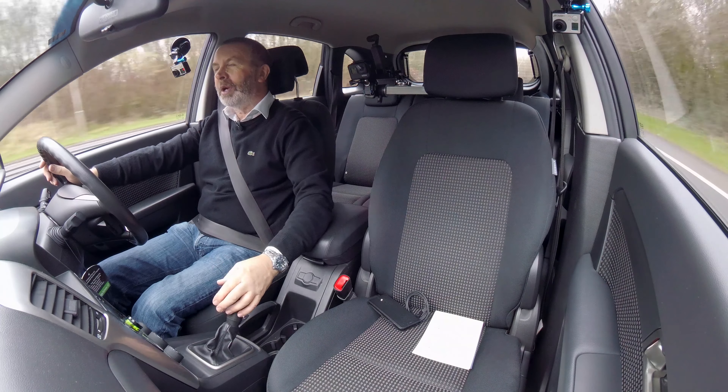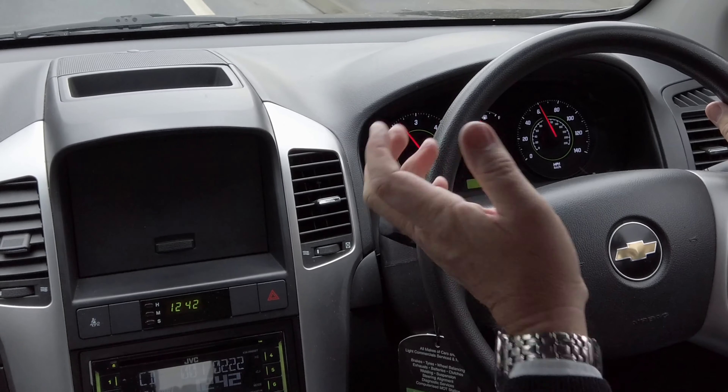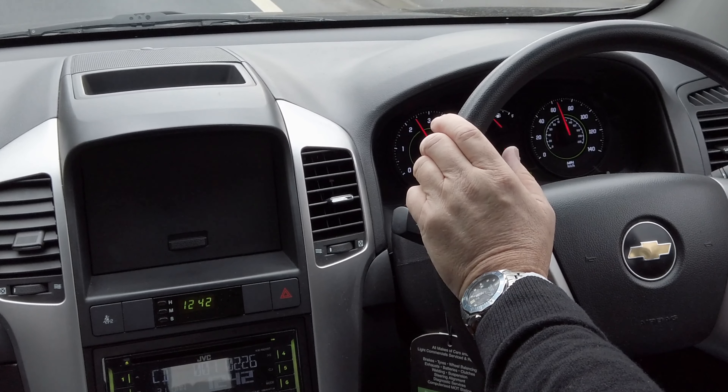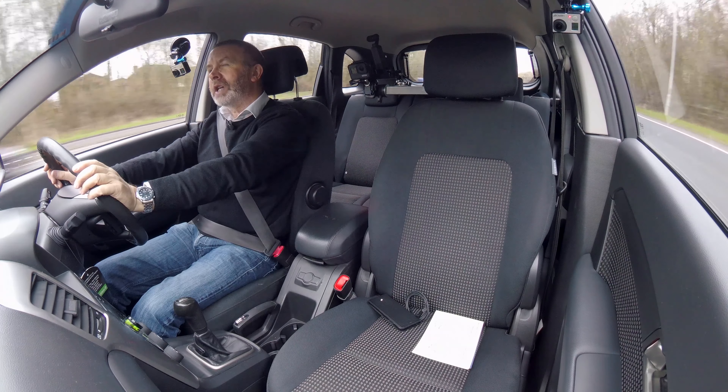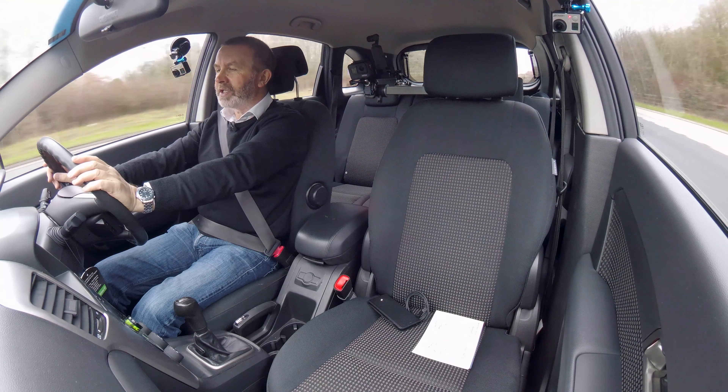The previous owner's left some coppers in there — it's only just come in, so it's not been cleaned yet. When it went out last time, it was a nice clean, well-looked-after car. I think once we've cleaned it, it'll be back to that state.